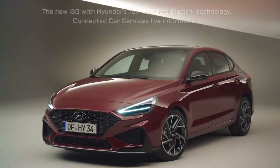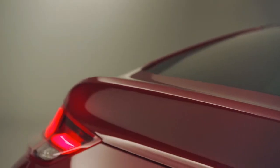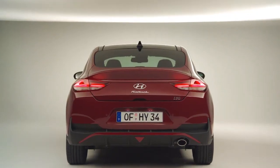The new i30 will be available with Hyundai's full-featured Blue Link technology. Through Blue Link, Hyundai offers a wide range of connected car services that provide live information and control of the car via an app.